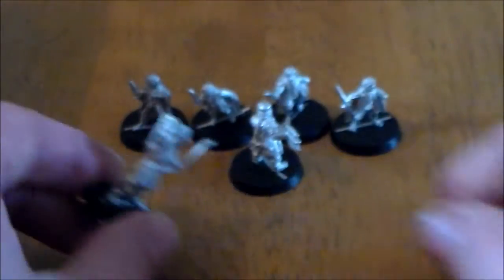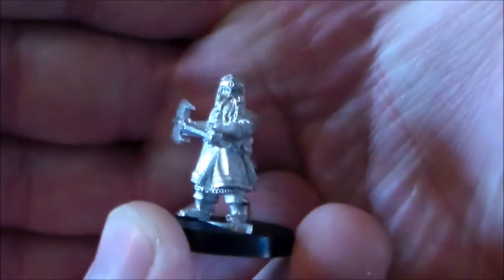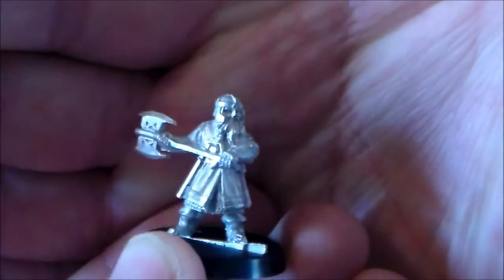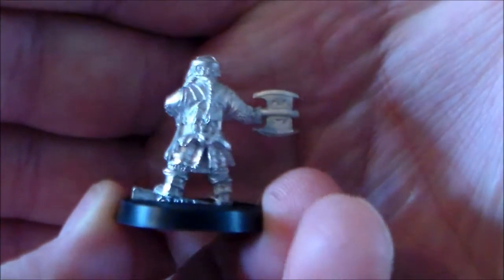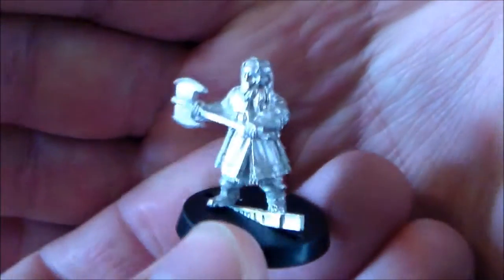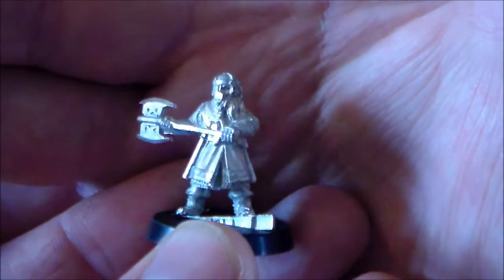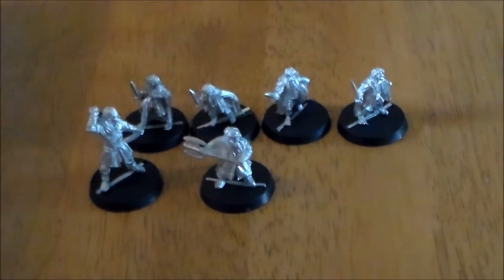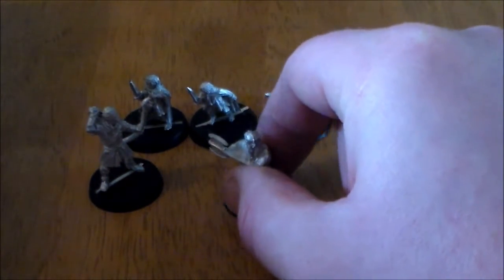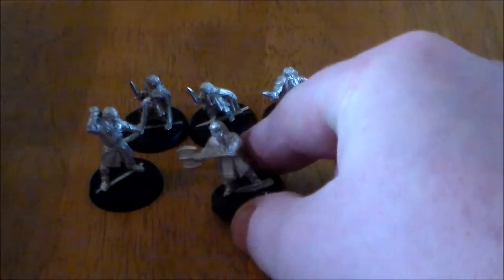Then I got Gimli, and when I say he's hard to get — there's a lot of Lord of the Rings miniatures on eBay but this guy you don't see as much. I struggled to get Aragorn because the price goes up a lot near the end of a bid, but there were only about three auctions for Gimli in general, so I picked him up for about two fifty. Happy with that.